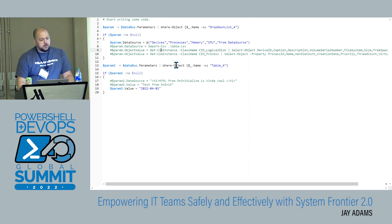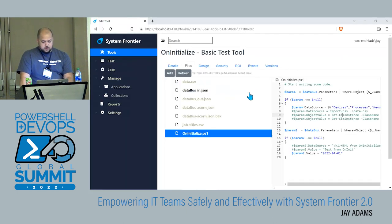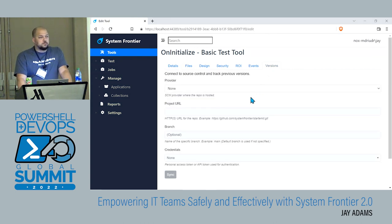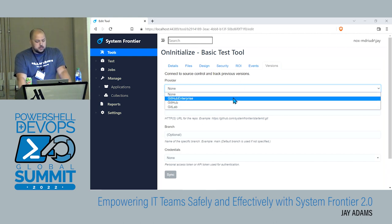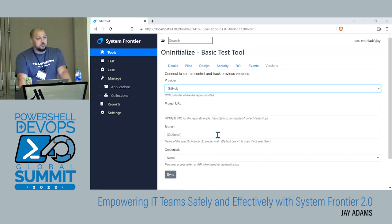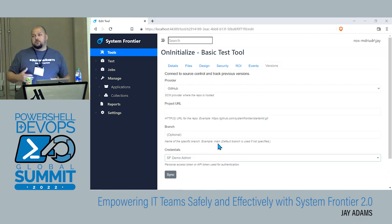Does this plug into source control at all? Yeah, actually — go over to the Versions tab. We've got a few version control providers we're going to support out of the box for the GA release: GitHub Enterprise, GitHub, GitLab. You select which one you want to use, put in your project URL, specify a branch (defaults to main), and specify what credentials or API token you want to use to connect to that repo. Then you can work in VS Code or Primal Script — whatever you want — check your stuff into source code, and then sync it to System Frontier. You can do that manually or set up a schedule so it automatically syncs.